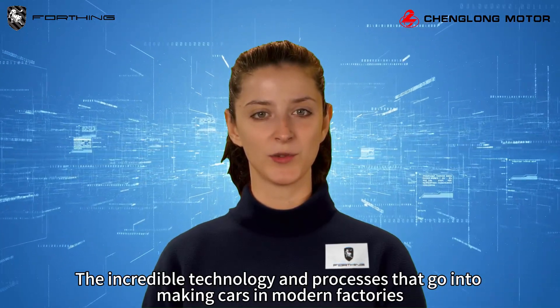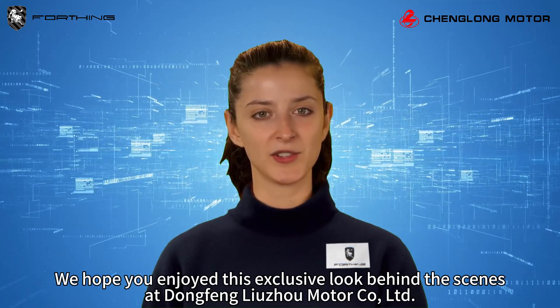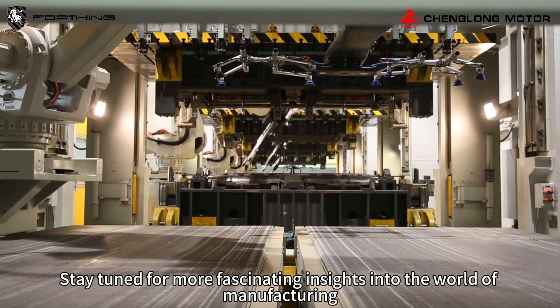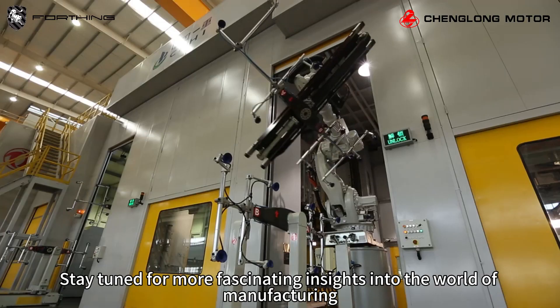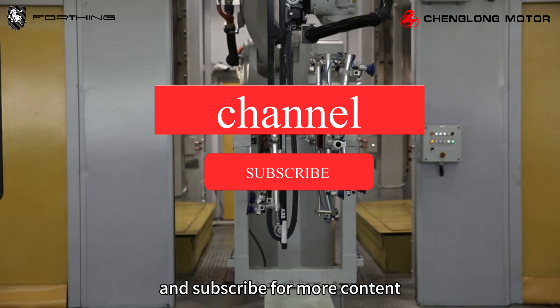And there you have it — the incredible technology and processes that go into making cars in modern factories. We hope you enjoyed this exclusive look behind the scenes at Dingfang Leju Motorco Limited. Stay tuned for more fascinating insights into the world of manufacturing. Don't forget to like, share, and subscribe for more content. Thanks for watching.